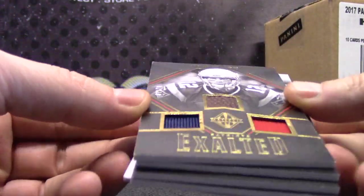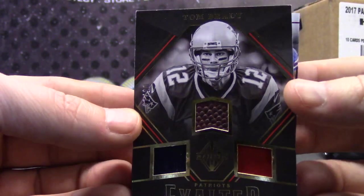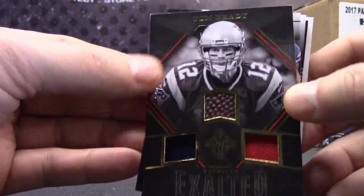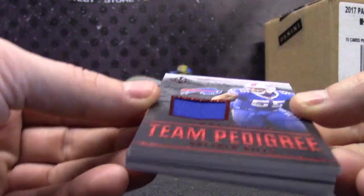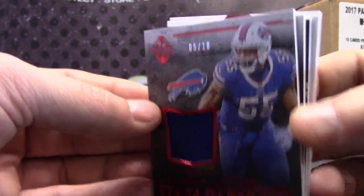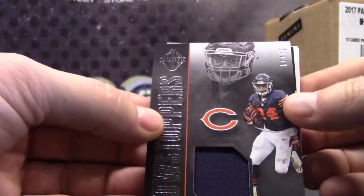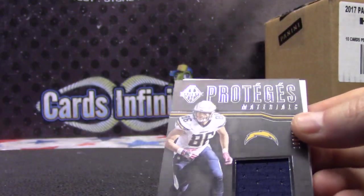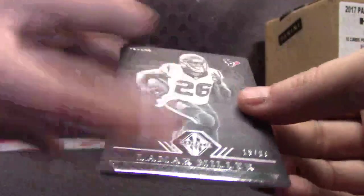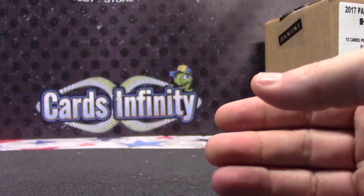Tom Brady, 1 of 20 — patch, sock, and football. 1 of 20 — Watts. 5 of 10 Jerry Hughes. 51 of 75 Jordan Howard — goes to Watts. Hunter Henry, 100. 15 of 99 Lamar Miller. 2 of 10 Sterling Shepard.